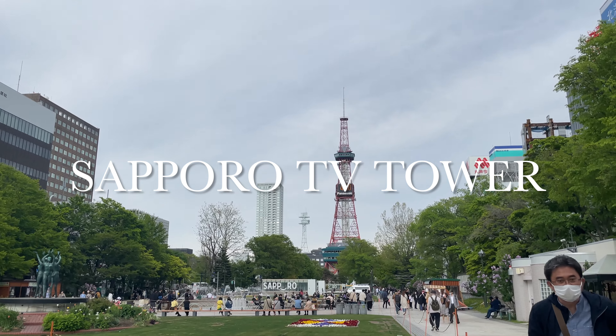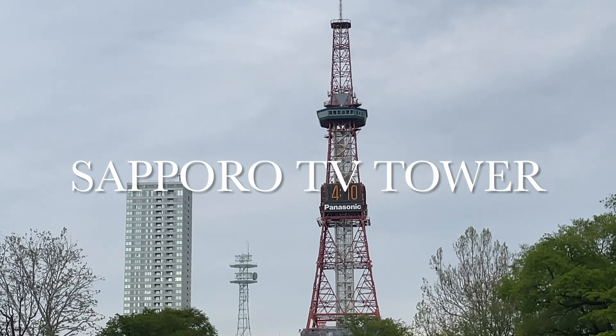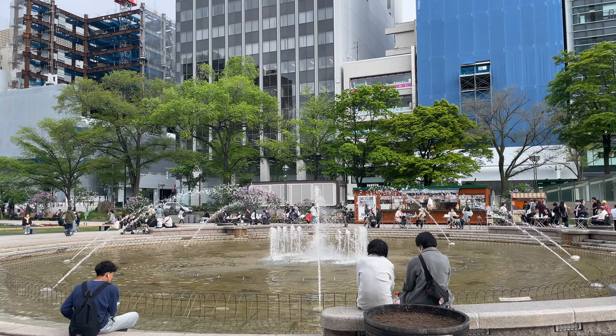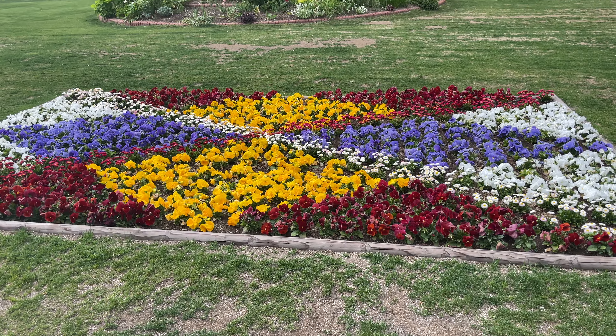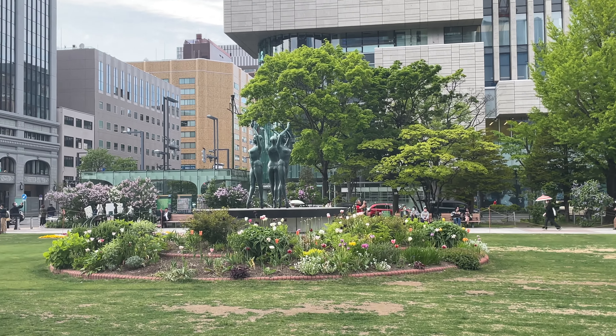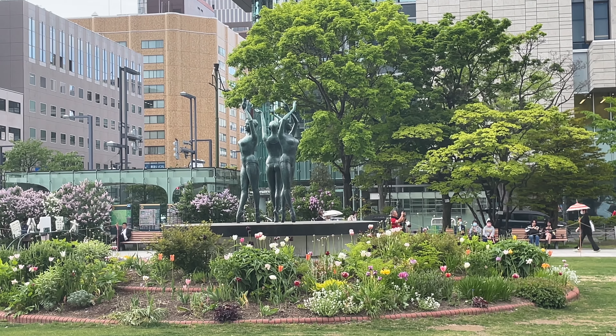Another one of the most popular destinations in Sapporo is the Tanuki Koji shopping street. It's a huge covered shopping area that spans many blocks, so of course I'm going to check it out. And I realized that from here I can enter the mega Don Quijote, so let's go inside and check it out.